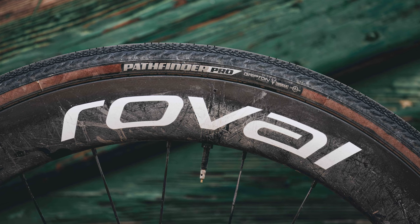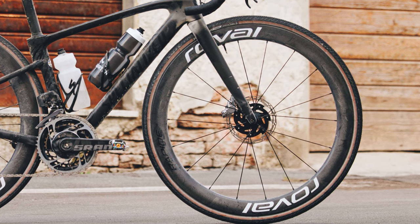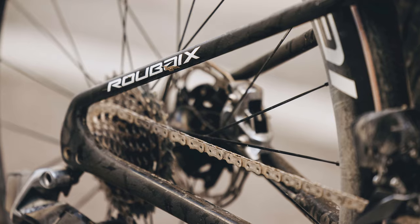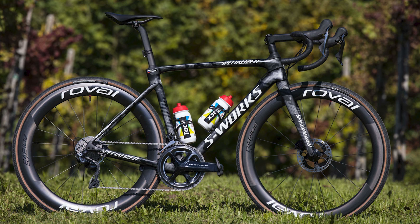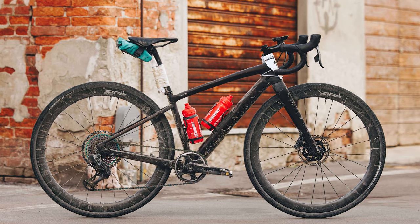The Pathfinder Pros were fitted to 50mm-deep Roval Rapide CLX 2 wheels for an aero advantage. Like Ferrand-Prévot, the drivetrain components come from SRAM, but Frei's Roubaix uses a 2x setup with a double crankset. It's also worth mentioning that Peter Sagan and Daniel Oss both rode the Specialized Roubaix in the men's race.